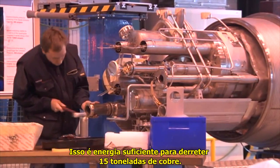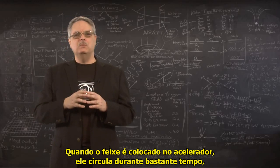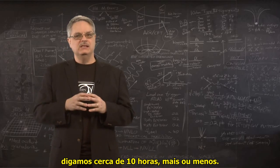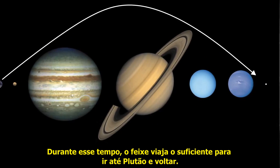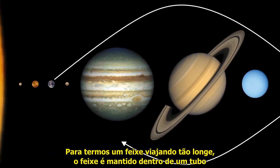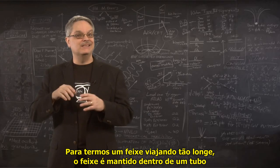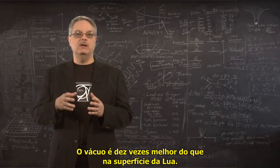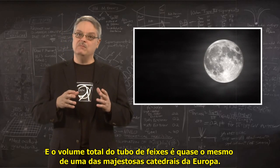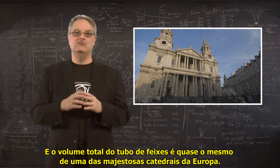That's enough energy to melt 15 tons of copper. When the beam is put in the accelerator, it circulates for a long time — say about 10 hours or so. During that time, the beam travels far enough to go to Pluto and back. In order to have a beam travel that far, the beam is kept inside a pipe that is under high vacuum — 10 times better than the surface of the moon. And the total volume of the beam pipe is about the same as one of Europe's majestic cathedrals.